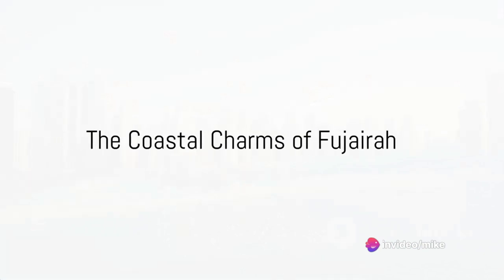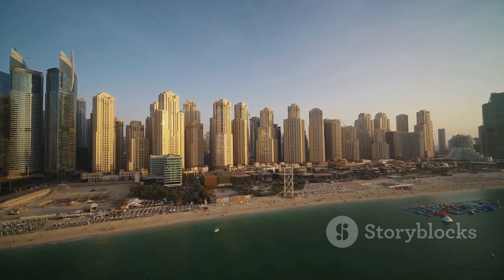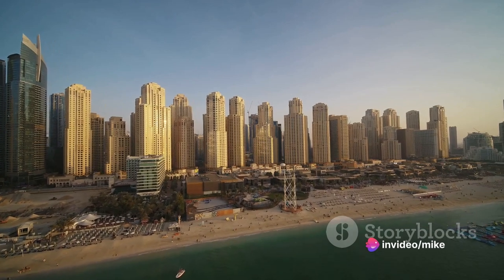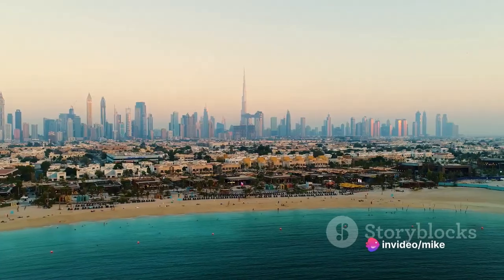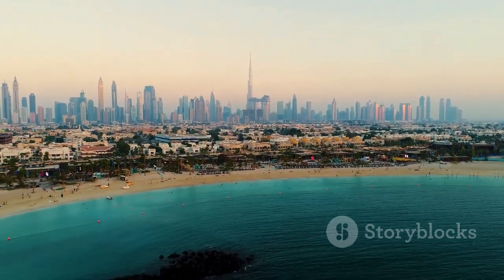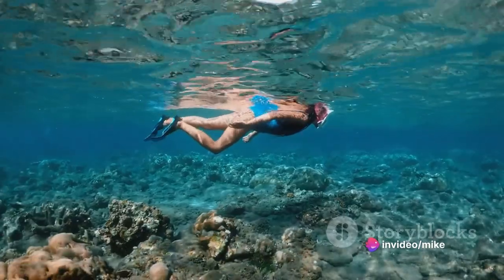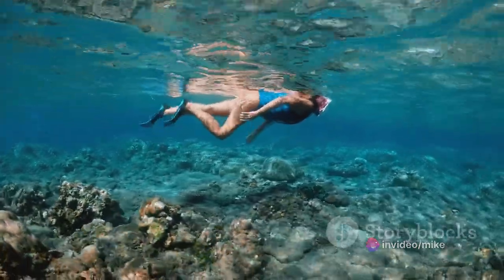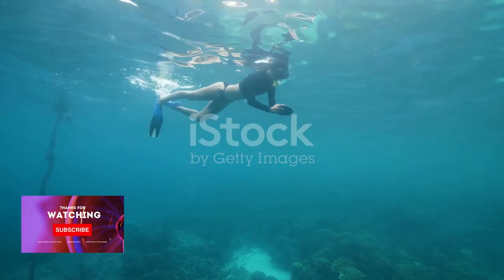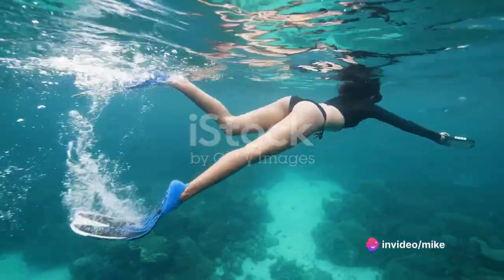Lastly, we journey to the coast and dive into the clear blue waters of Fujairah. Picture a place where the sun-kissed sands meet the serene sea, where the mountains stand guard over a shoreline that stretches as far as the eye can see. This is Fujairah, a hidden gem on the eastern coast of the United Arab Emirates, where nature's grandeur unfolds in a spectacle of stunning contrasts. Fujairah's beaches are a dream for sun worshippers and water sports enthusiasts — the golden sands and azure waters teem with a rich diversity of marine life, from vibrant coral reefs to playful dolphins.